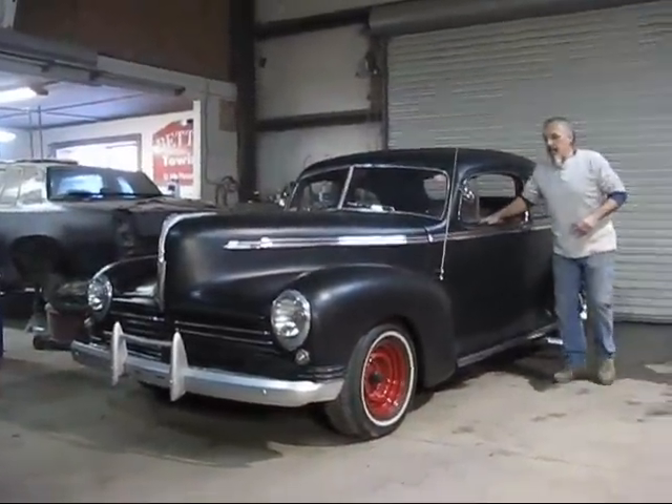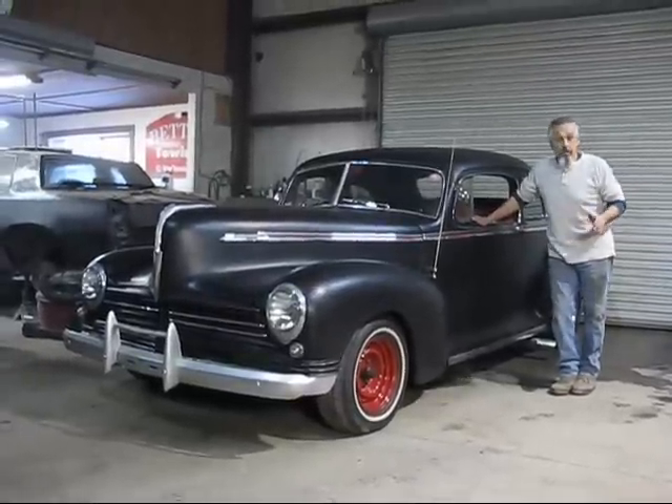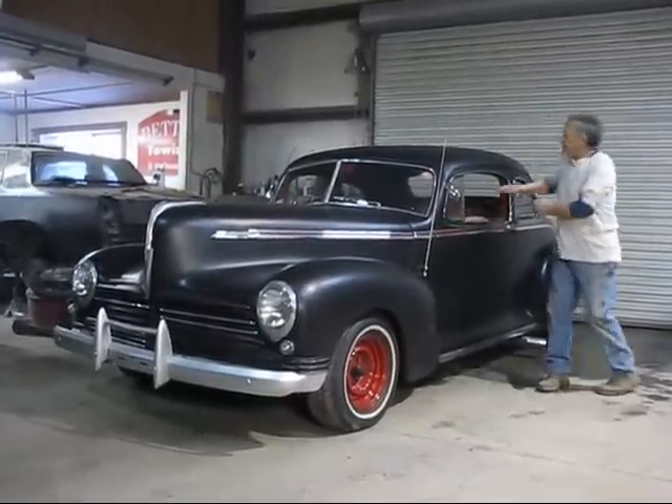Hi again and welcome to New England Classic Car. Up for auction today, 1942 Hudson two-door coupe.